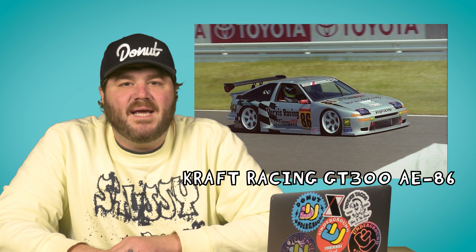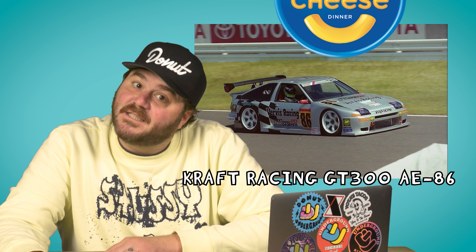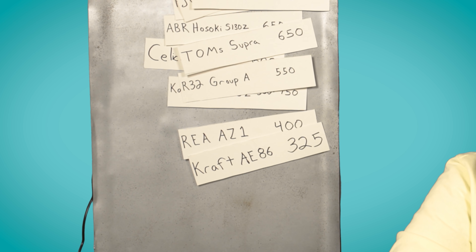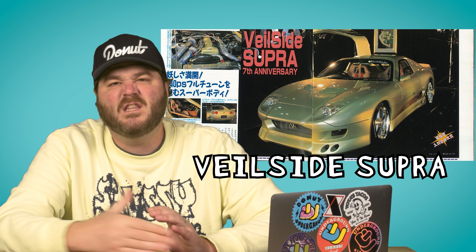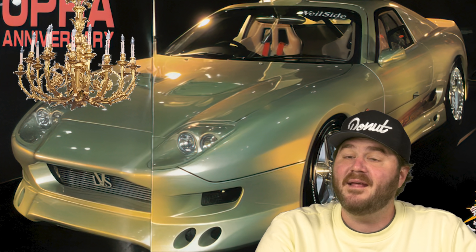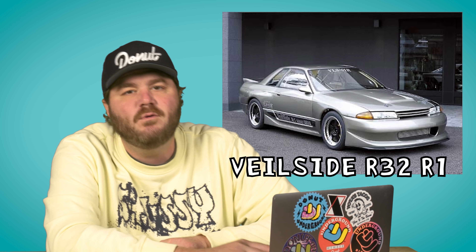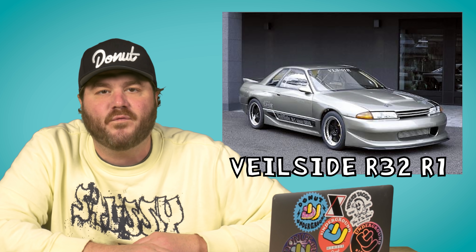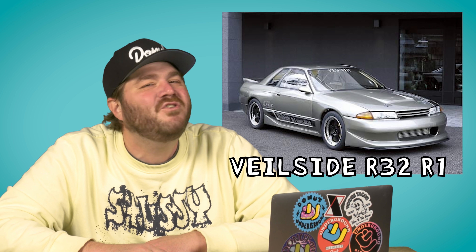Kraft Racing GT300 AE86 — they're not just a macaroni and cheese company, they also make sick Toyotas. 325 horsepower. VeilSide Supra — legendary aftermarket company. They built this ridiculous chandelier-esque Supra for the 1997 Tokyo Auto Salon, and it made 830 horsepower. But if show cars aren't your thing, they also built the VeilSide R32 GTR called the R1, built for pure speed. It has tiny 15-inch TE37s on all four corners so it can fit big meaty drag slicks, and it makes a very respectable 1000 horsepower.